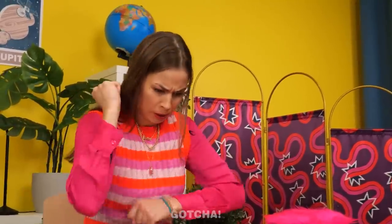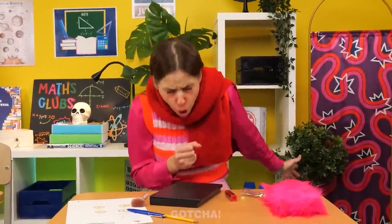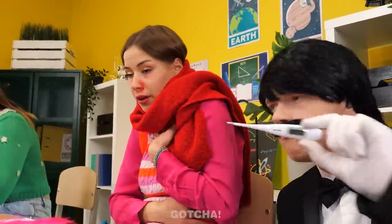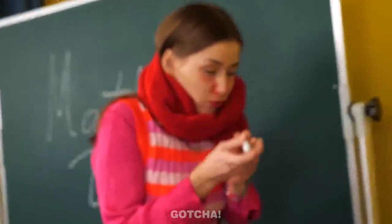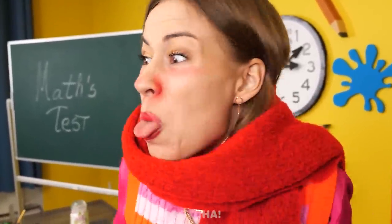The girls are about to have a math test but didn't study. How can they get out of this exam? Avery calls her butler and uses makeup to give herself red cheeks, making herself look sick. The teacher is convinced: 'Leave! And don't spread your virus!' Avery successfully escapes the test.